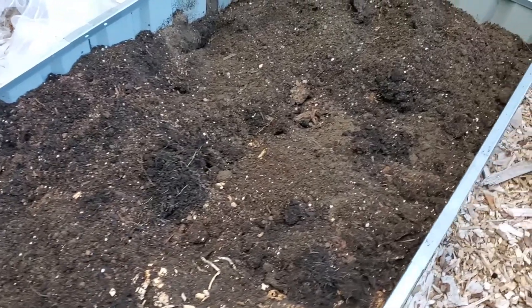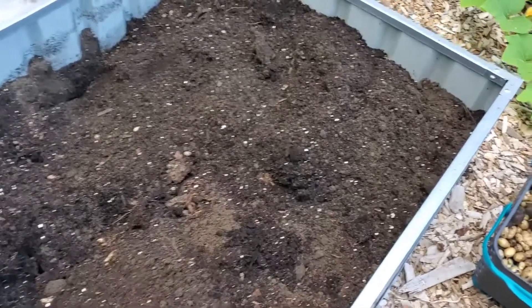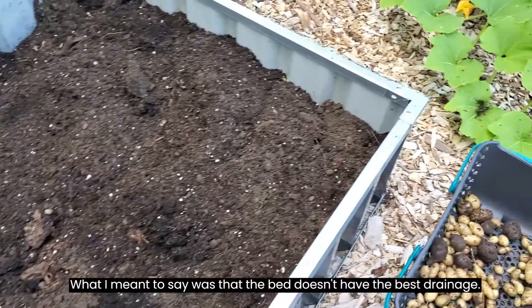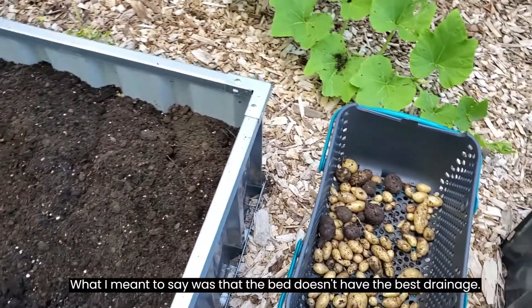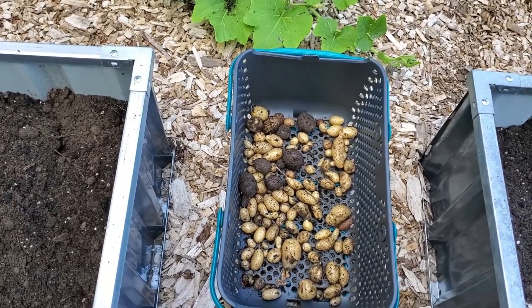This is my empty potato bed. I ended up having to pull everything — they just really weren't producing. I think the flea beetles got the best of them. This bed also doesn't have the best moisture. I still got some to eat and I'll try again next year.